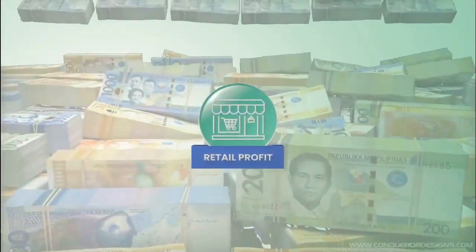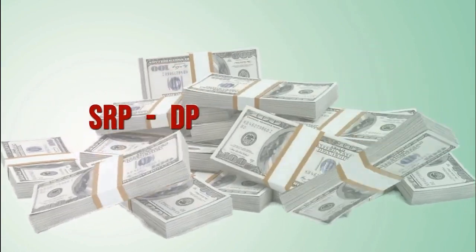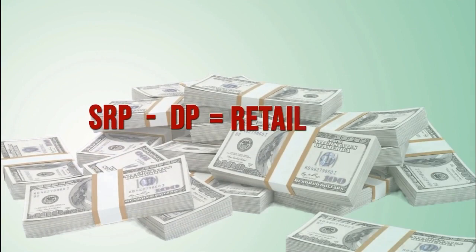Retail Profit: You automatically earn the difference between the Suggested Retail Price or SRP and the Distributor Price or DP for every product you sell.